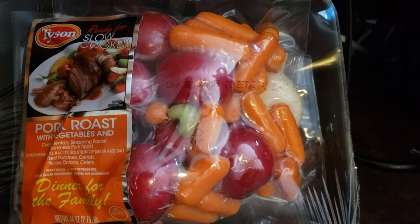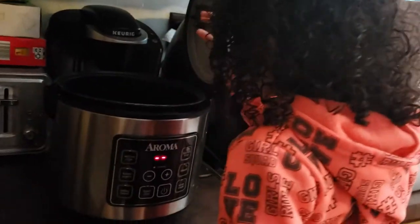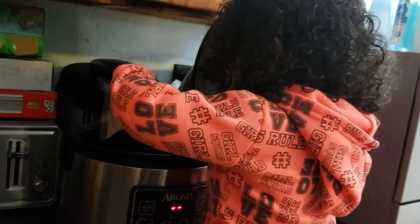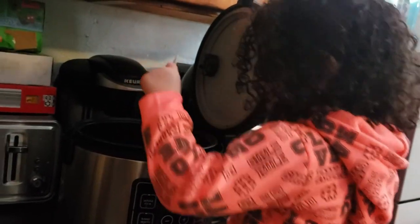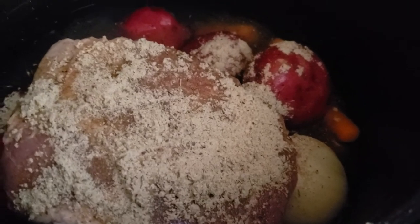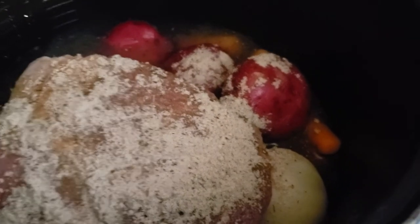We'll check back later. It came with a little seasoning pack that we're gonna put in last. I did put some water in there — we'll see how it turns out.